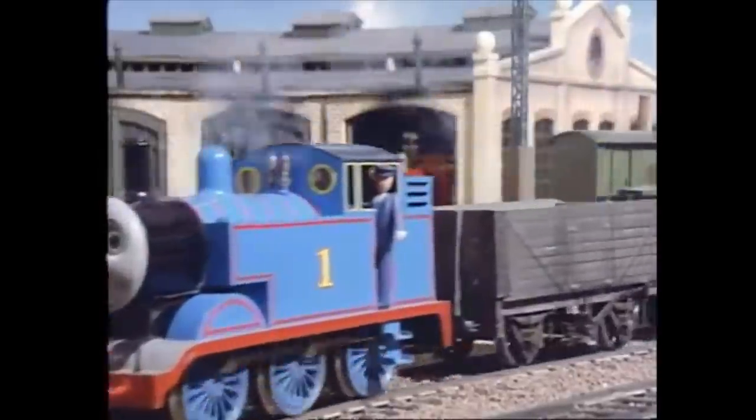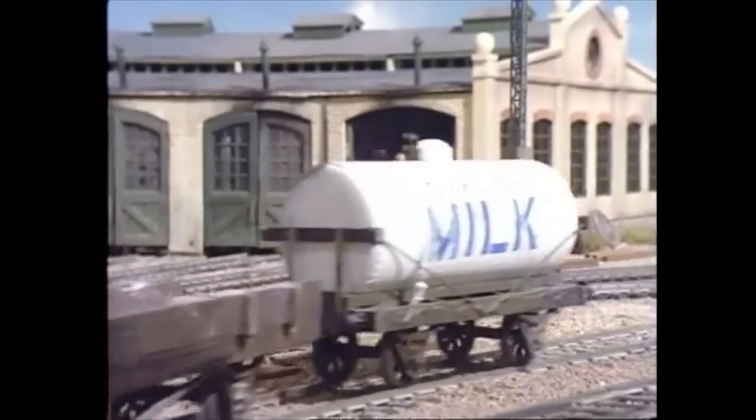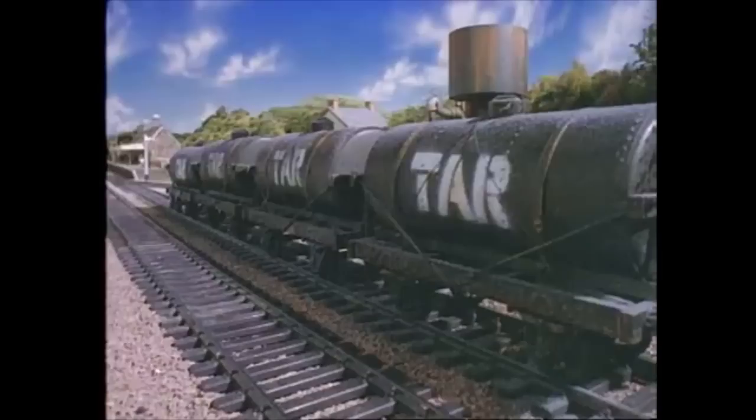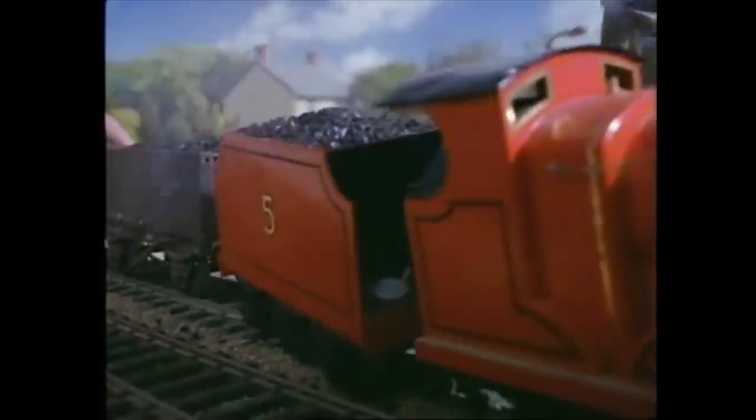Number 8: In Season 1, the milk tankers and tar tankers seen on screen actually used the same props and were used at the exact same time. How was this possible? Were they repainted for each episode? Well, the short answer to that is no.